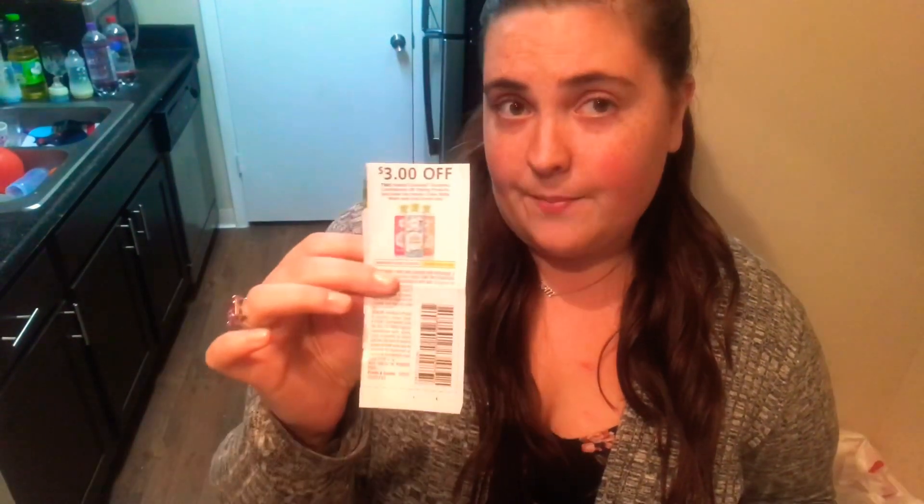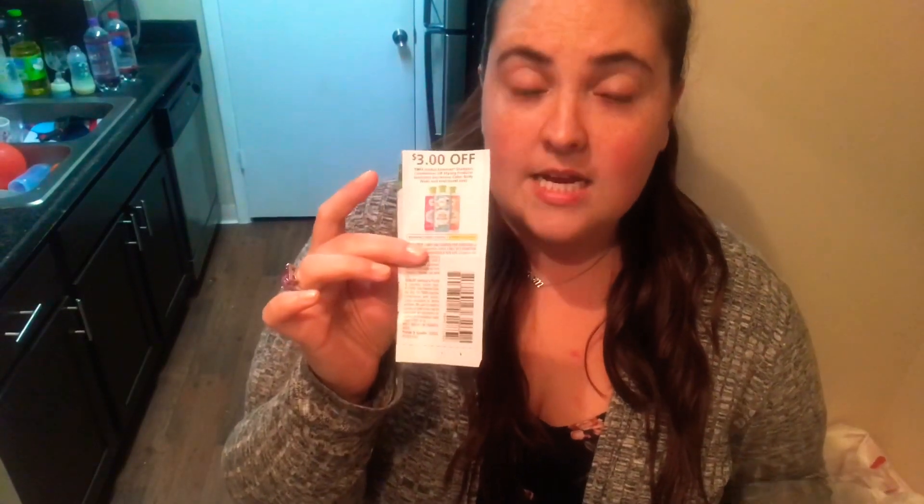Now if you don't have the app or you don't want to get it, it was also in the paper — in the Sunday paper. We do have a physical coupon that came out this Sunday for the exact same deal, $3 off. If you didn't get the paper, download the Publix app. It's a free coupon, free app, it's in there.